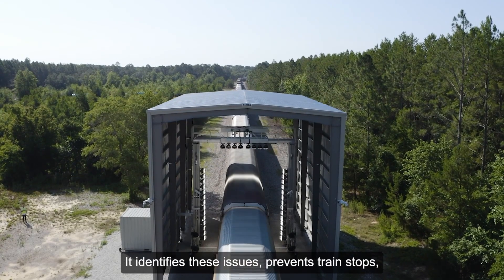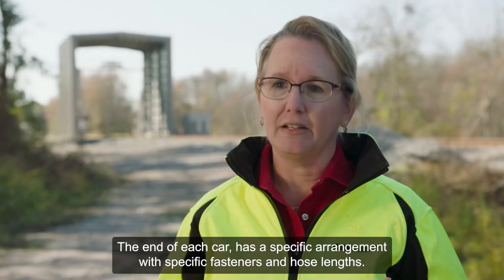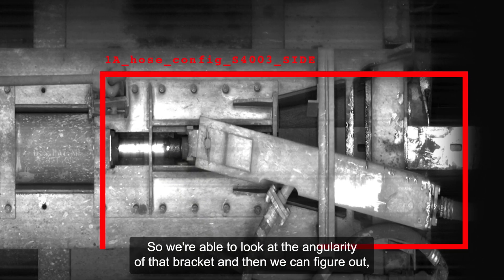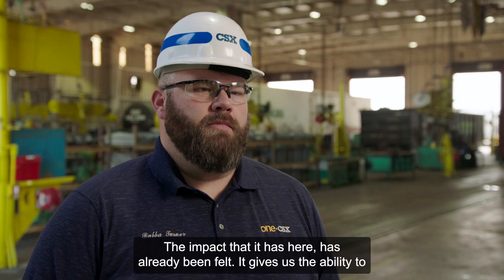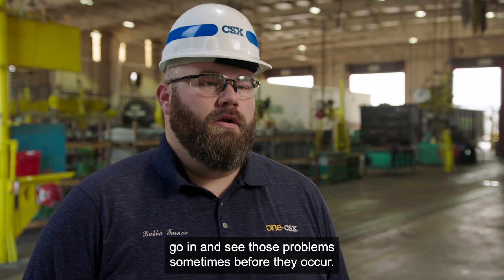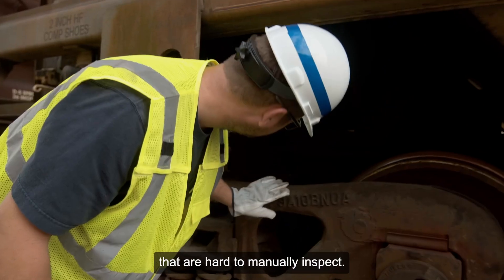It identifies these issues, prevents train stops, and provides a safer and more reliable product to keep our railroad fluid. The end of each car has a specific arrangement with specific fasteners and hose lengths, so we're able to look at the angularity of that bracket and figure out if there are components failing on the inside that we can't really see. The impact has already been felt — it gives us the ability to see those problems sometimes before they occur. And we're constantly discovering new ways to use the technology, since there are so many moving parts associated with freight cars that are hard to manually inspect.